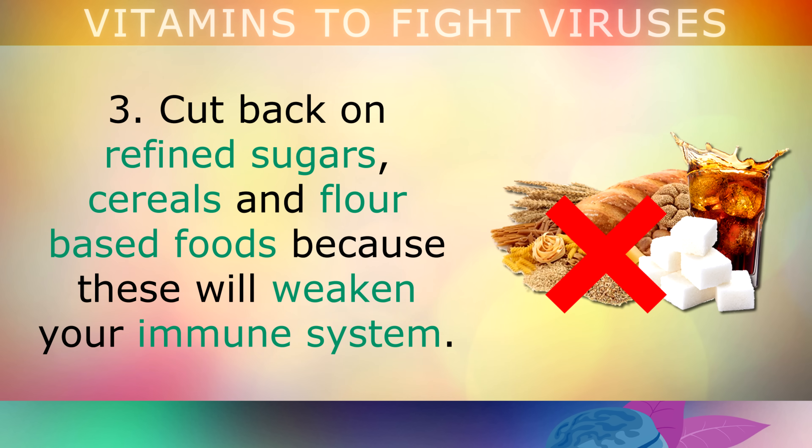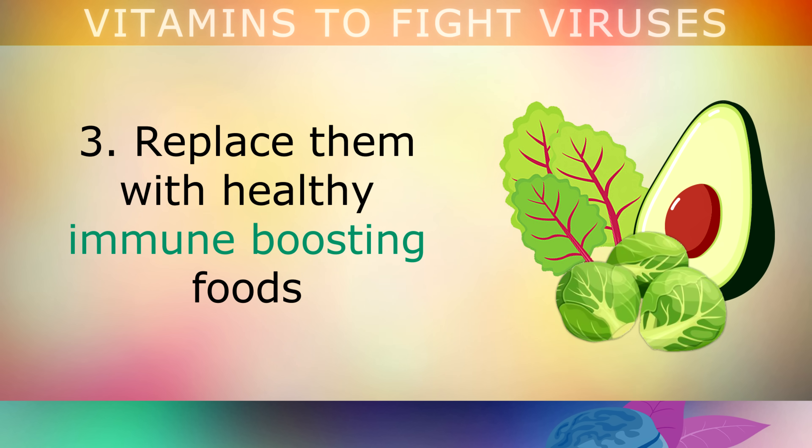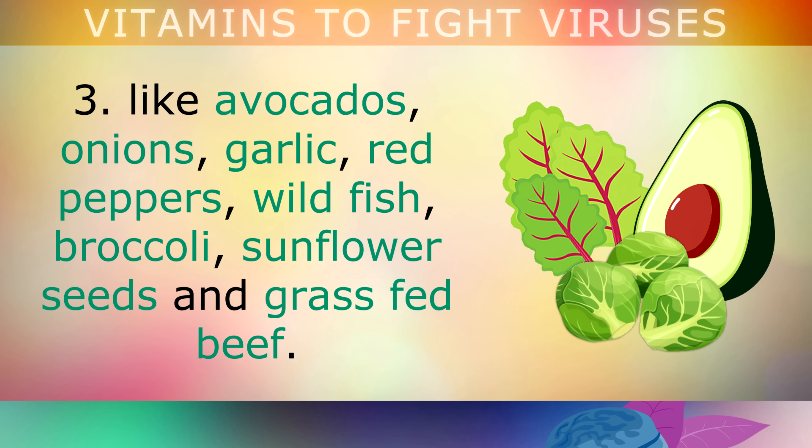Lifestyle change number 3: cut back on refined sugars, cereals and flour based foods, because these will weaken your immune system. Replace them with healthy immune boosting foods like avocados, onions, garlic, red peppers, wild fish, broccoli, sunflower seeds and grass fed beef.